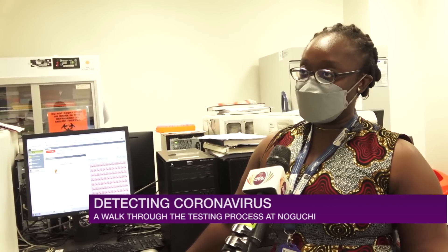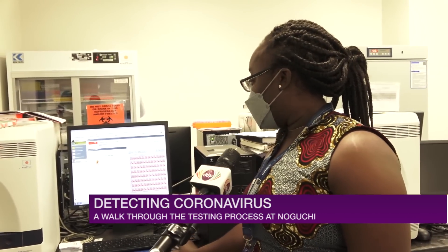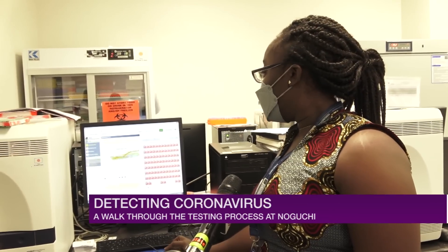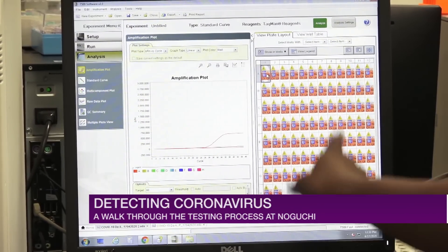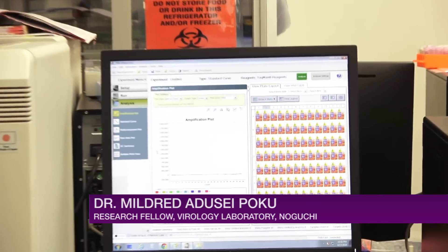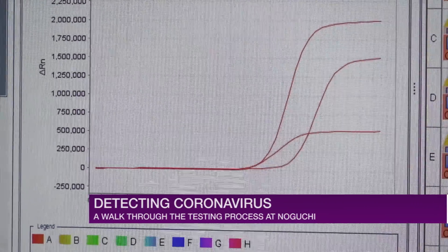What we basically do here is amplify the number of viral RNA in the patient sample, and by that we can check whether the person has the virus or not. A run must include a positive control, a non-template control — which acts as an internal control — and a negative control, which must show nothing at all. The internal control tells us that a human RNA sample was actually picked up. If the internal control does not show, the test is not valid.